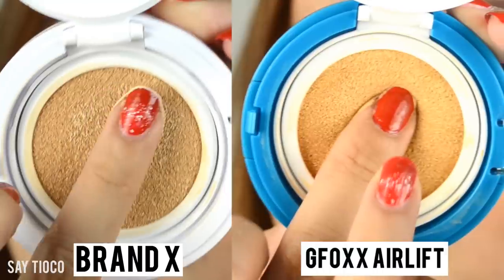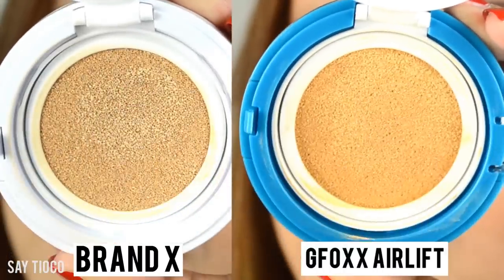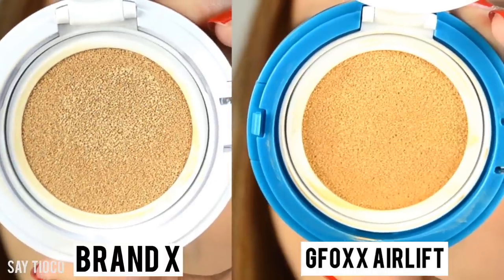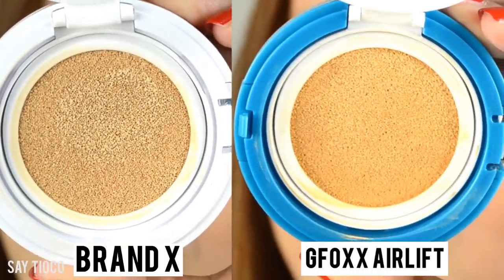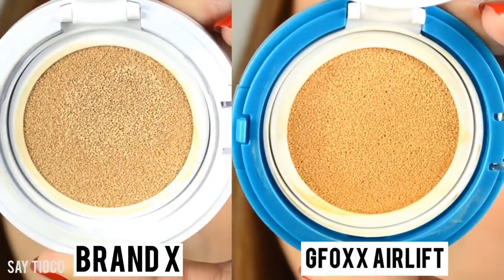Now let us compare the cushions of the two products. I am pressing onto each of the cushion foundations, and as you can see, Brand X's product stays on top of the cushion while the product on the GFOX Airlift Cushion Foundation immediately goes back down. This is all because of the 900,000 pores on this product. Now why is this important? We don't want the product staying on top of the cushion because we want to prevent bacteria from forming on the products.